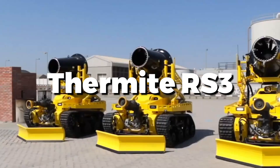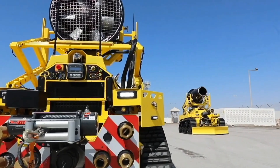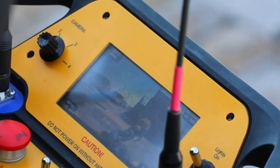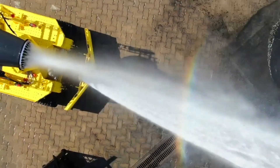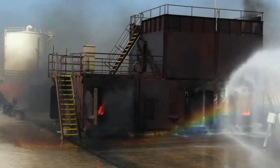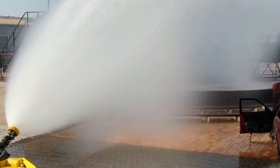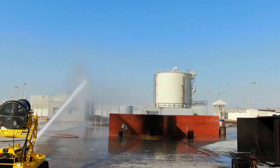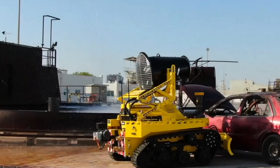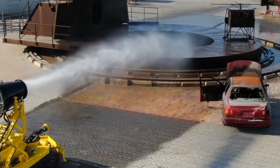Meet the Thermite RS-3, a revolutionary firefighting robot designed to handle the most intense blazes. Controlled remotely, it maneuvers through dangerous environments effortlessly. Equipped with a powerful water cannon, it targets and extinguishes flames with precision. In a recent warehouse fire, the Thermite RS-3 was indispensable, cutting through smoke and debris to hit hotspots, all while keeping firefighters out of harm's way. Its sturdy build and advanced technology make it a reliable asset, significantly boosting firefighting efforts in terms of safety and efficiency.